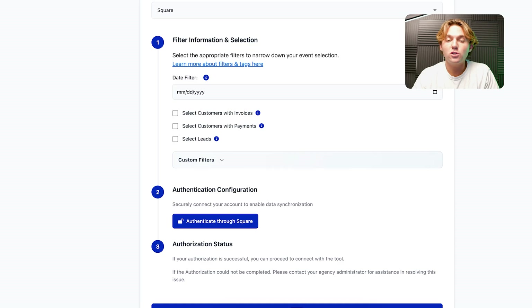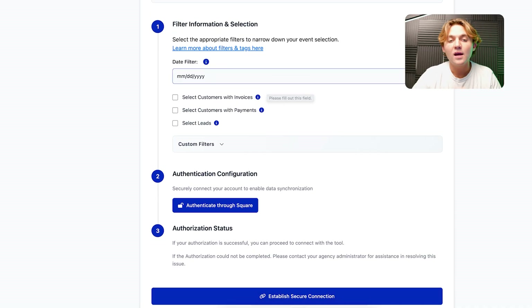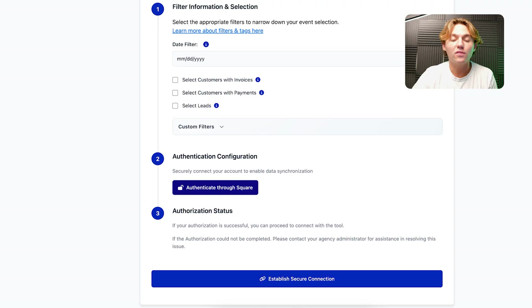So Square and their High Level subaccount will be connected. They click on that, they choose when they want to pull previous customers through. So if you're doing a database reactivation campaign, a review reactivation campaign, or you just want to get all their customers into High Level without doing a CSV export, you can give them direction — like hey, do the date filter for since you started using Square, let's get those customers in there. They authenticate their account and establish that secure connection, syncing those new customers from Square into their High Level subaccount.